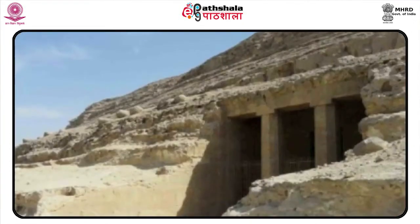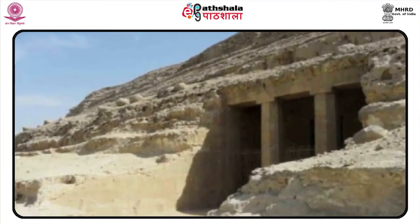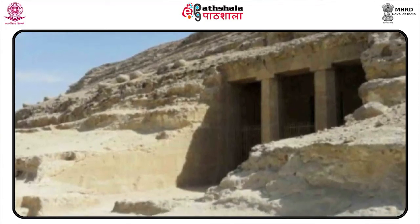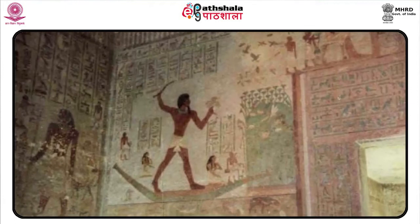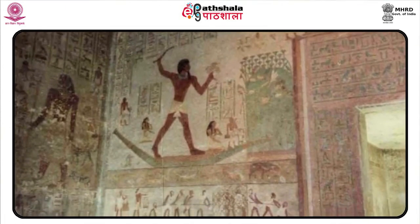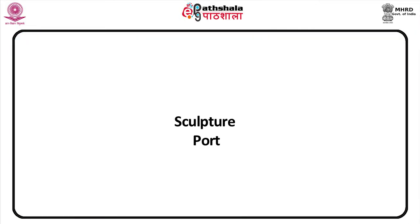In the New Kingdom, Thutmose I, reigned circa 1504 to 1492 BC, was the first Egyptian pharaoh buried in a rock-cut tomb in the Valley of the Kings across the Nile. The forms of the Old Kingdom were retained, but the unity of style was broken — increasing formalism was combined with a meticulous delicacy of craftsmanship. The paintings of the rock-cut tombs at Beni Hassan are outstanding for their freedom of craftsmanship.